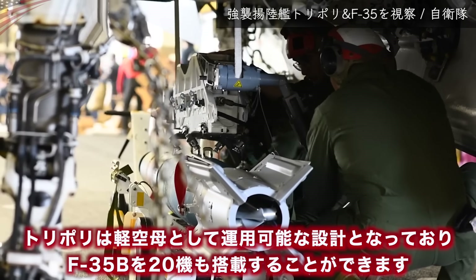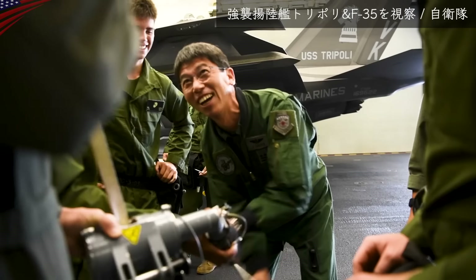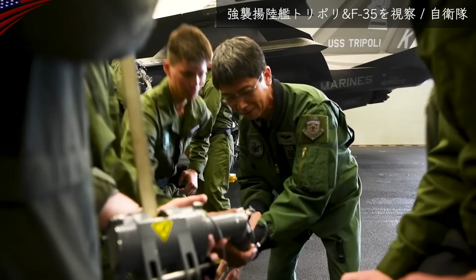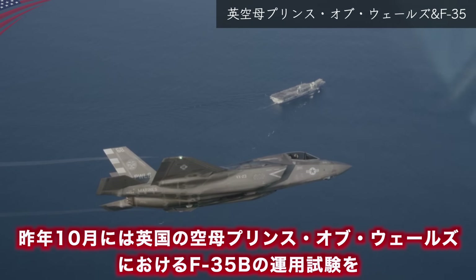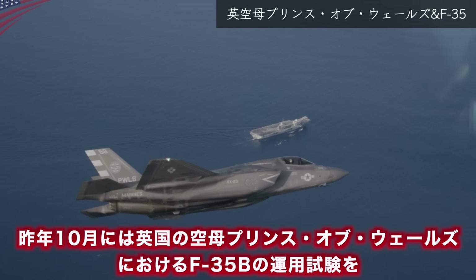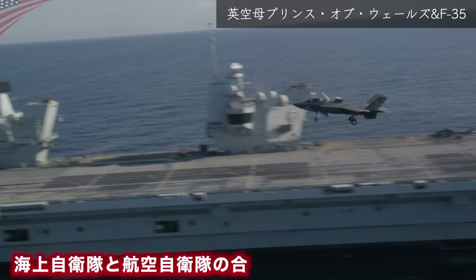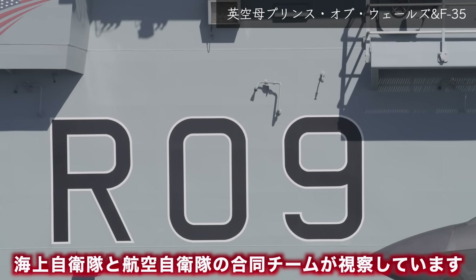2022年にはアメリカの強襲揚陸艦・トリポリでの訓練を自衛隊が視察しています。トリポリは軽空母として運用可能な設計となっており、F-35Bを20機搭載することができます。昨年10月にはイギリスの空母・プリンスオブウェールズにおけるF-35Bの運用試験を、海上自衛隊と航空自衛隊の合同チームが視察しています。